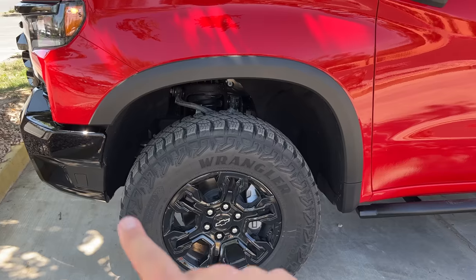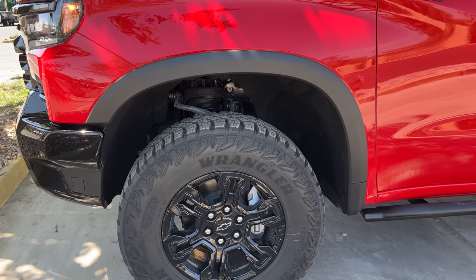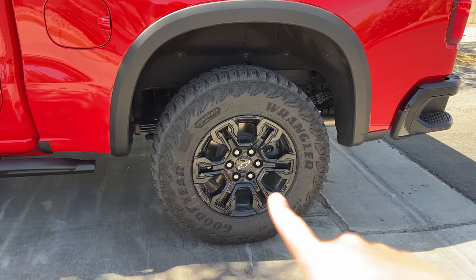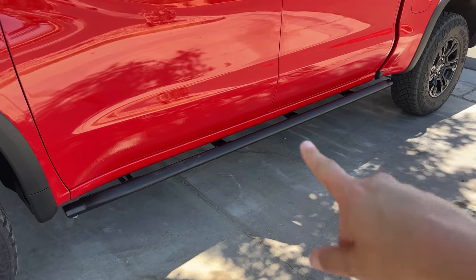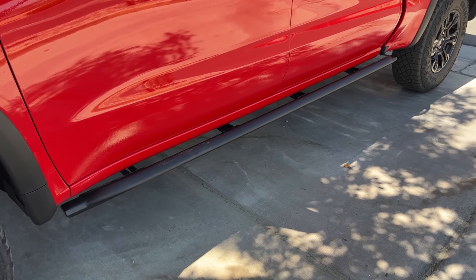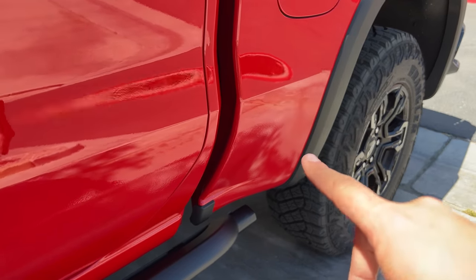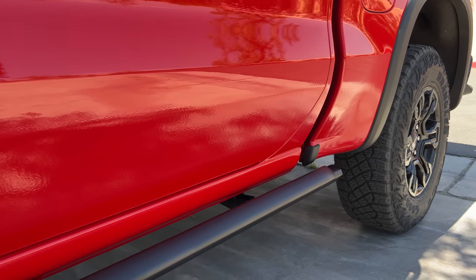Moving on to more off-road features: the truck has extra wheel arch protection — plastic trim around the wheel arches to protect the fenders and paint from damage on the trails. Chevy also says the wheel arches don't extend as far down. On Trail Boss models there's a mudflap behind the front wheels and a plastic panel in front of the rear wheels, but those would get damaged doing the rock crawling Chevy expects from the ZR2, so they're gone. On the side you can see rock rails, available as a dealer-fitted accessory that screws into the same supports as the running boards.